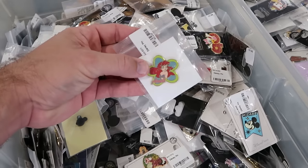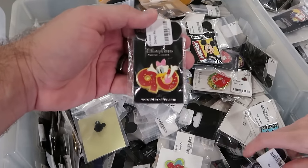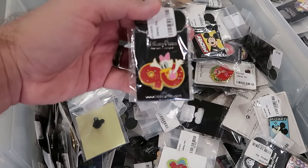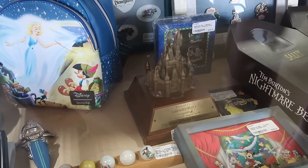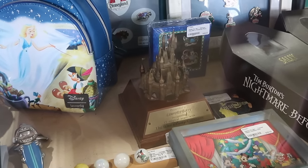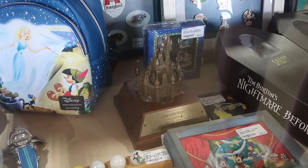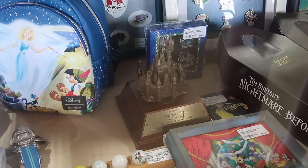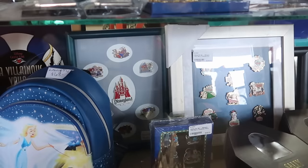Check out this one with Daisy Duck celebrating 90 years. The good stuff is always behind the glass cabinet. Look at this cast member statue presented to Lawrence Berry — 15 massive magical years at the Walt Disney World Company, with Cinderella Castle. You can purchase that here at the Lakeland Antique Mall.